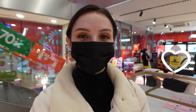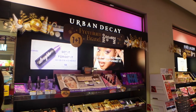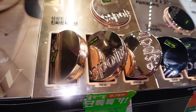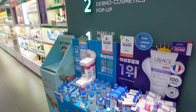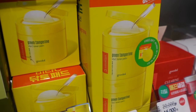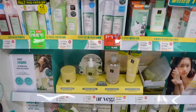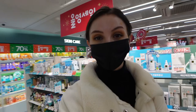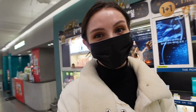We are in the Gangnam Olive Young and it is crazy in here. I am honestly overwhelmed with the choices right now — I'm just standing here staring. There are so many and they all look amazing — honestly I want everything.